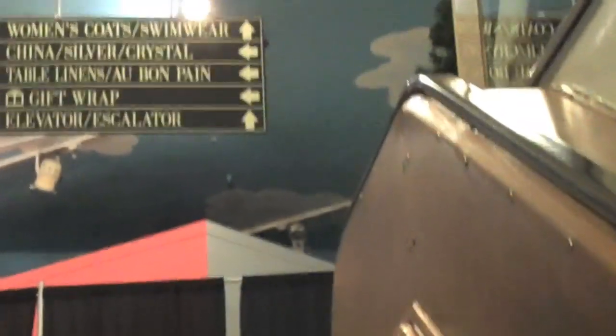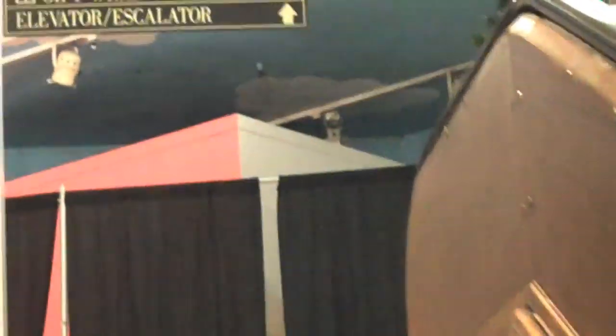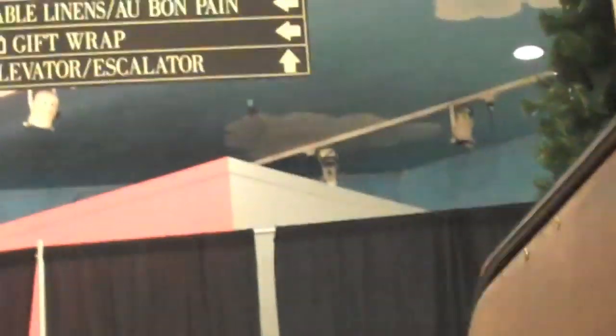We're now going to floor eight. This is our equivalent of going up the Empire State Building. Women's coats, swimwear, china, table linens — I don't even know why we're doing this. Just to prove that we can. Floor eight, and there's a food court.